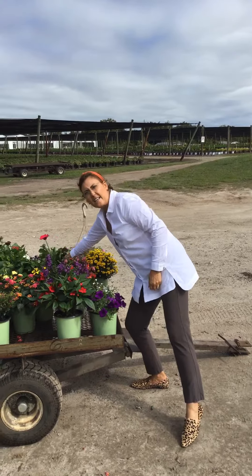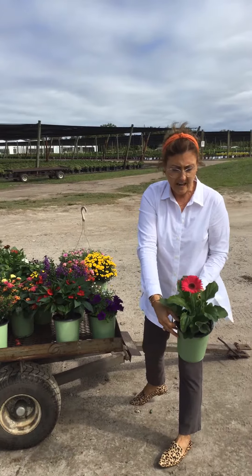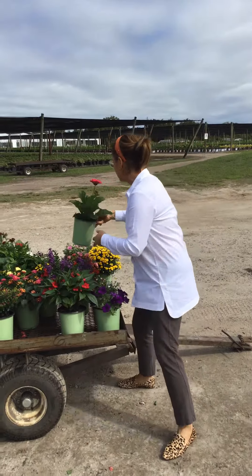As far as Gerber daisies go, we have lots of different Gerbers. This is the Royal Prince Neon Violet — it's got lots of buds on it. Looking nice.